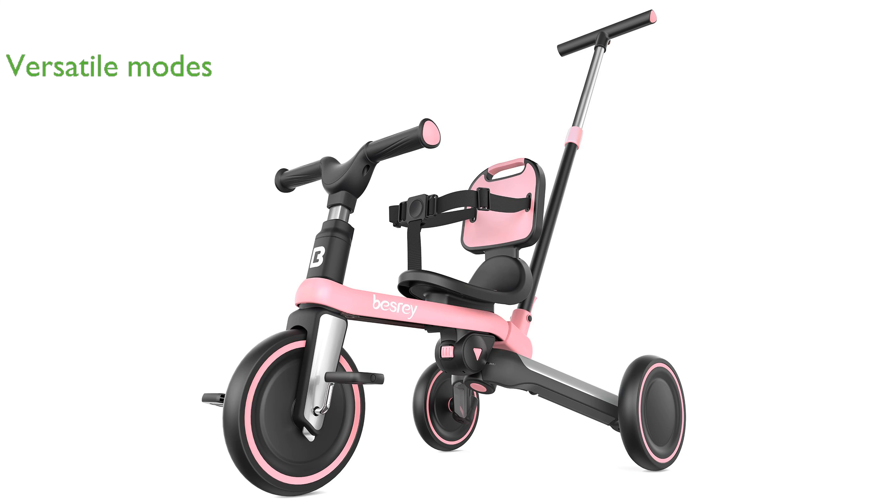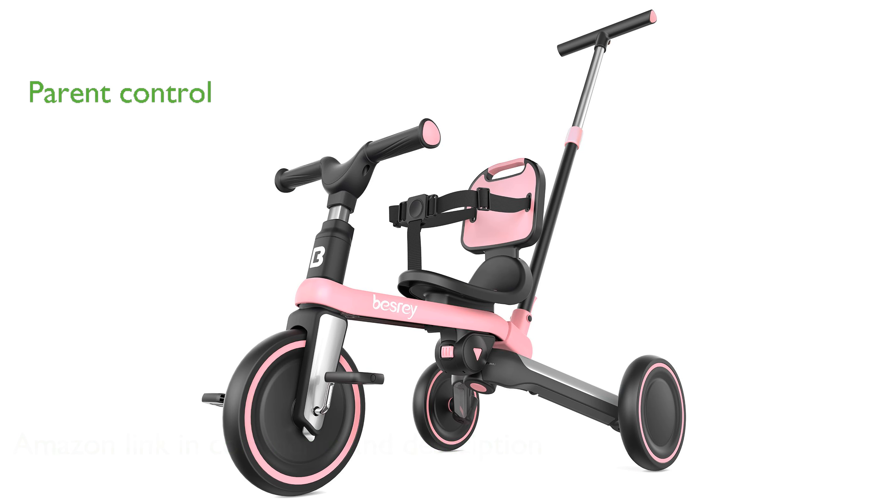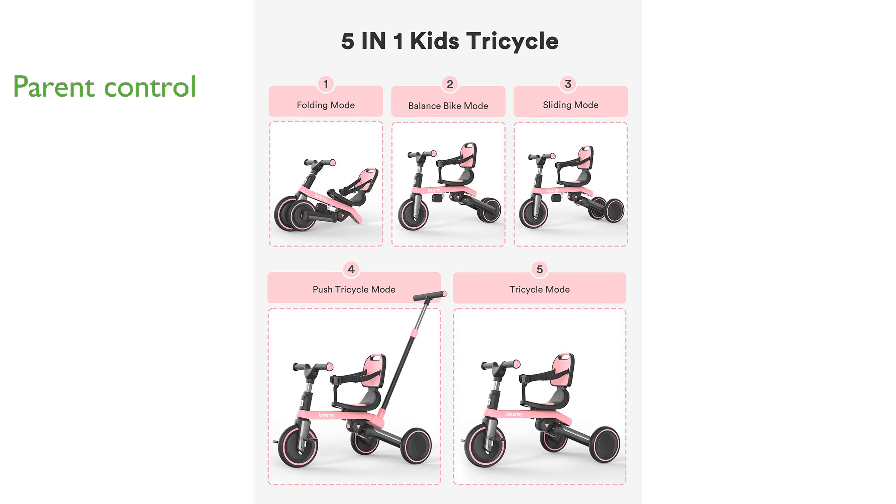The Bessray 5-in-1 Toddler Tricycle offers a versatile experience with its ability to switch between five different modes, ensuring endless fun and learning for children aged one to three years old. The adjustable parent steering push handlebar allows adults to control the tricycle's direction effortlessly, ensuring both safety and enjoyment for your child.